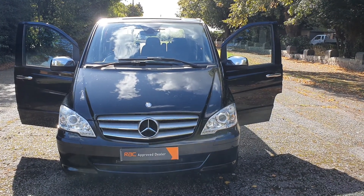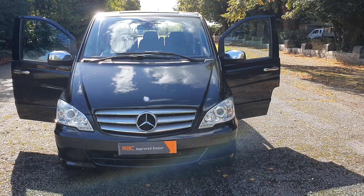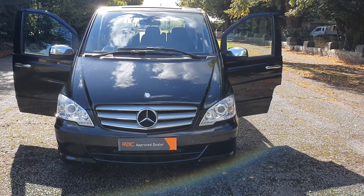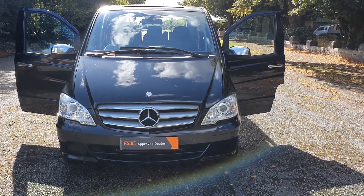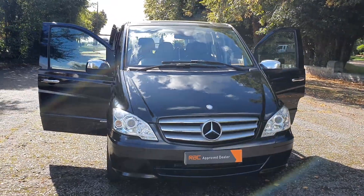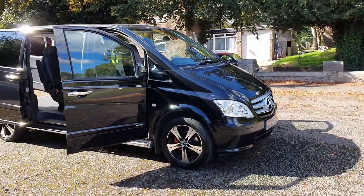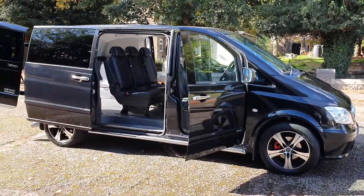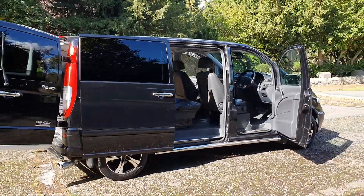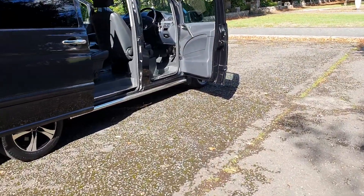Hi, good afternoon, Steph here at Vans for Sale, just doing my walk-around talk-around video. Today I've got a Mercedes Vito combi van 116 CDI dual-line sport — the combi van six-seater in best colour black. Being the sport spec, it's got the 17-inch alloys, colour-coded bumpers, side steps, and chromed handles — just the better spec really, lovely looking motor in best colour black.